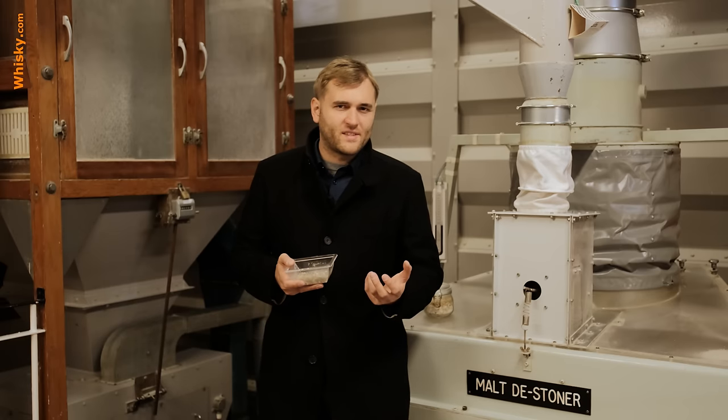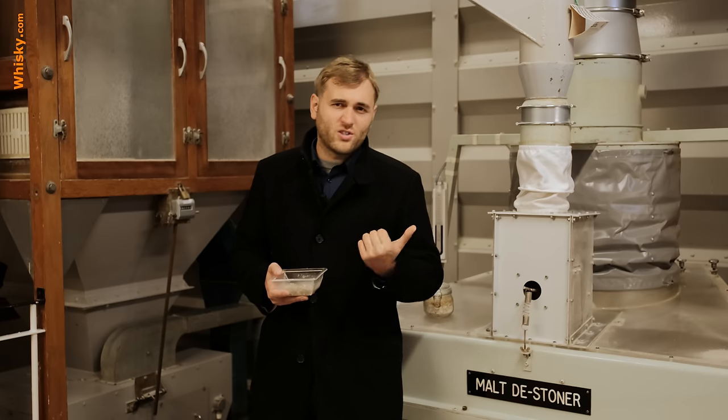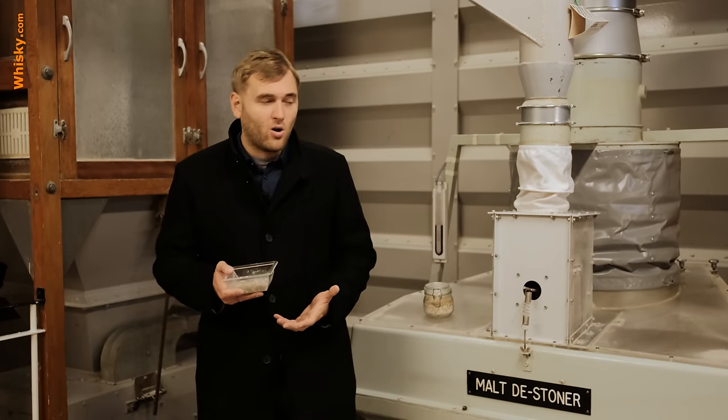Good whiskey production always starts with two ingredients: water and malt. We've already talked about water, but now let's talk about the malt.